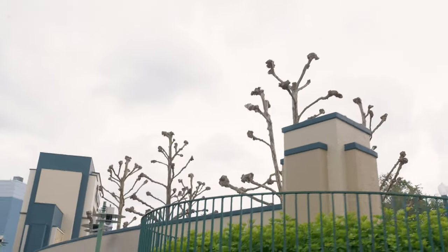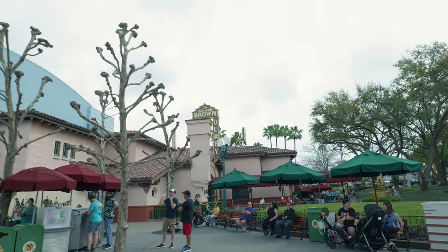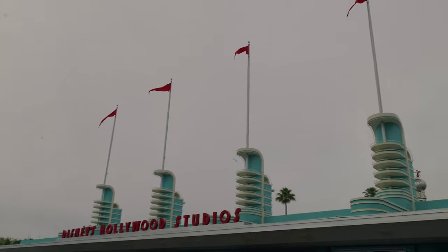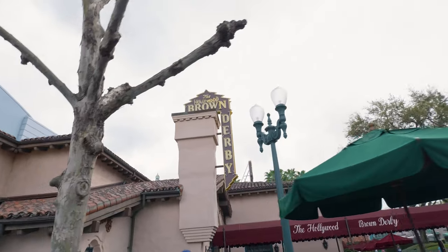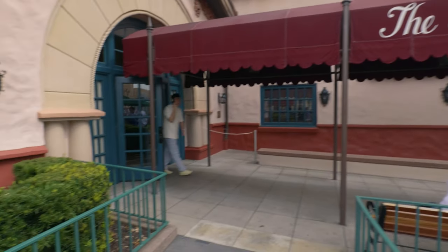But you know what else is cool? Eating. And what better place to eat than the Hollywood Brown Derby here at Hollywood Studios in Disney's Hollywood Studios Park. Never eaten here, but it's time to change that today. Let's get fancy.